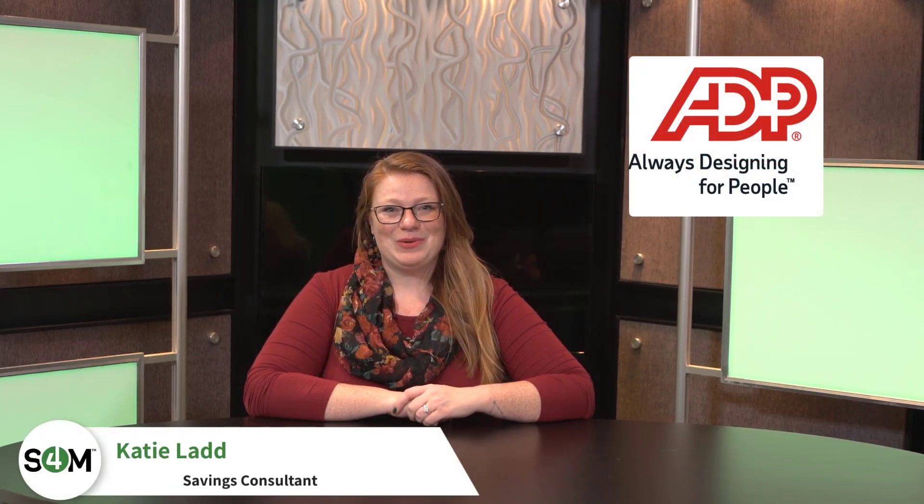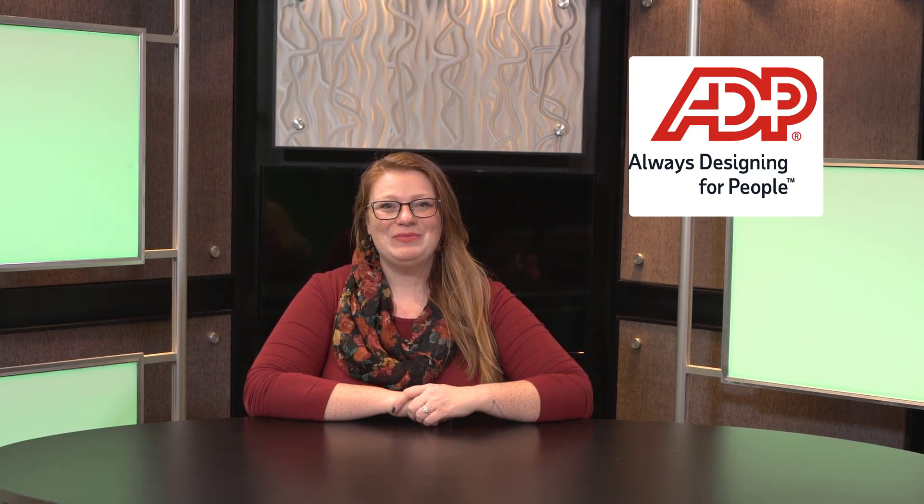Hi, I'm Katie with Savings for Members, and I'm here to talk to you about the ADP program. Through the partnership with Savings for Members, you have access to ADP. Many are familiar with ADP as a payroll processor. However, they can offer many other solutions and services,